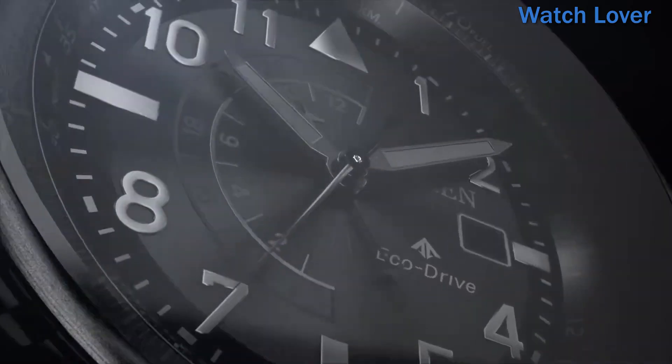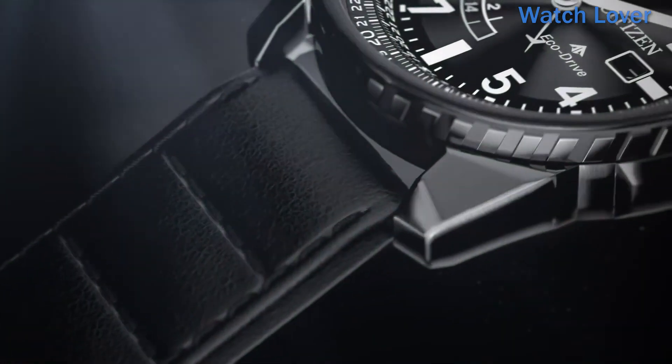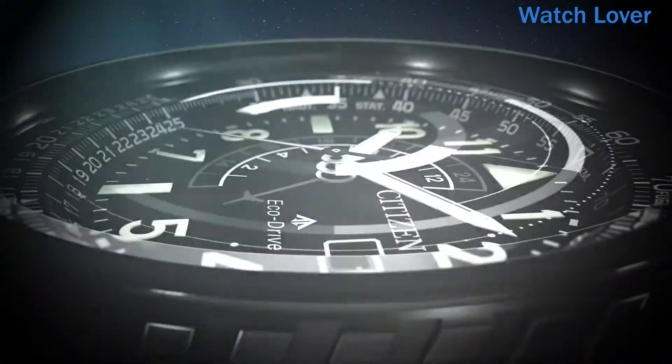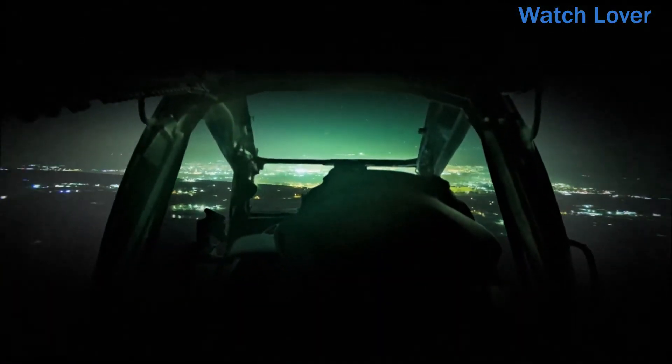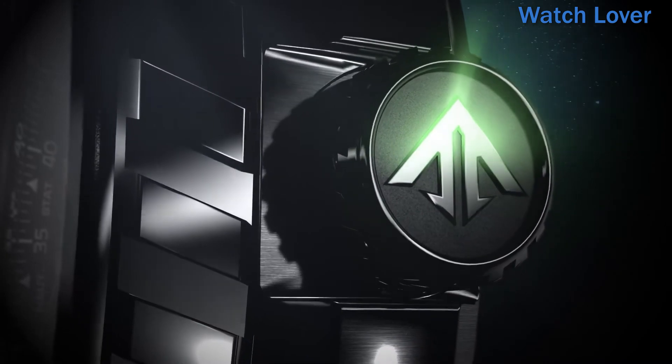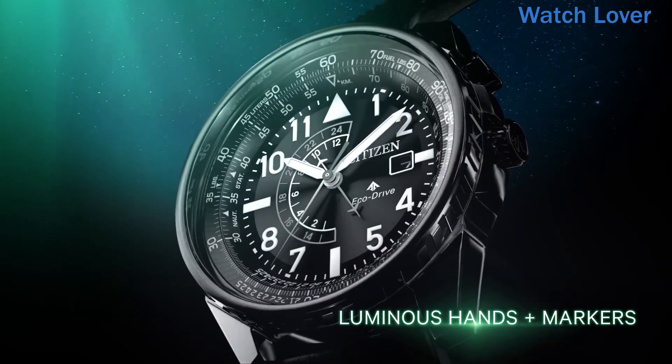A watch powered by any light with EcoDrive technology, featuring 12/24 hour time, pilot's rotating slide rule ring, and date. Featuring EcoDrive technology powered by light — any light — it never needs a battery. Caliber number 877. Dual time second time zone. Date. Two-tone stainless steel. Anti-reflective mineral crystal.